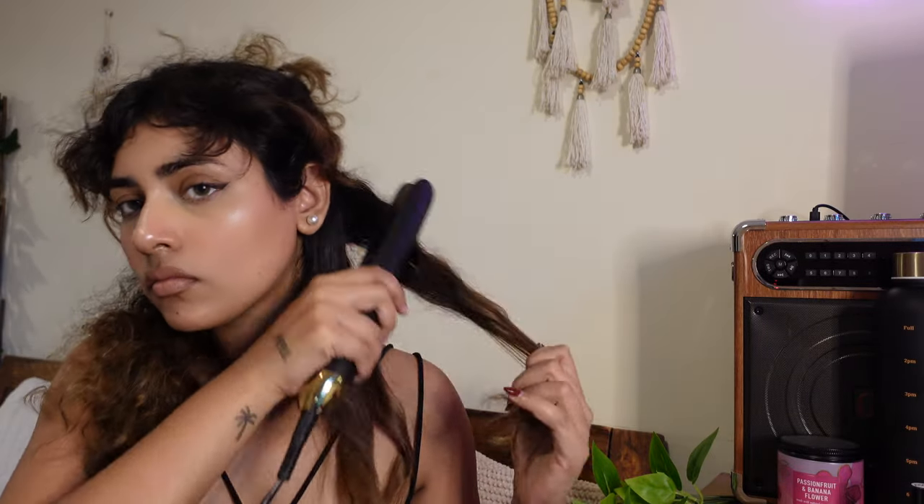Do you see that? I'm loving it! Yes, look at that — it's adding so much character to my hair. Look at that little curl at the end, so smooth.